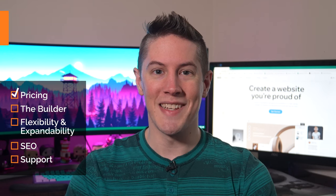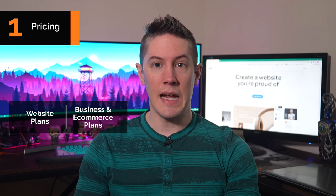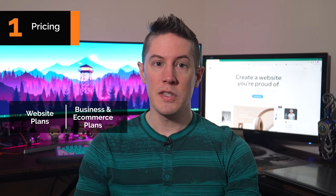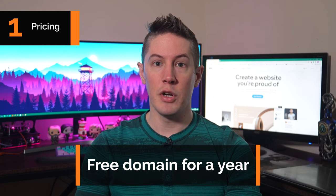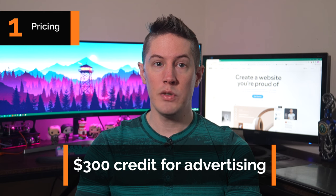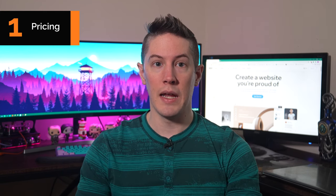Let's start by looking at pricing. Wix's pricing can seem a little bit confusing because the company offers multiple plans within two categories: website plans, and business and e-commerce plans. The main difference is that business and e-commerce plans allow you to accept online payments through your site. Every Wix plan includes a free domain for a year, saving you roughly $15, and most plans also include a $300 credit you can apply to advertising on Google and Microsoft Bing.